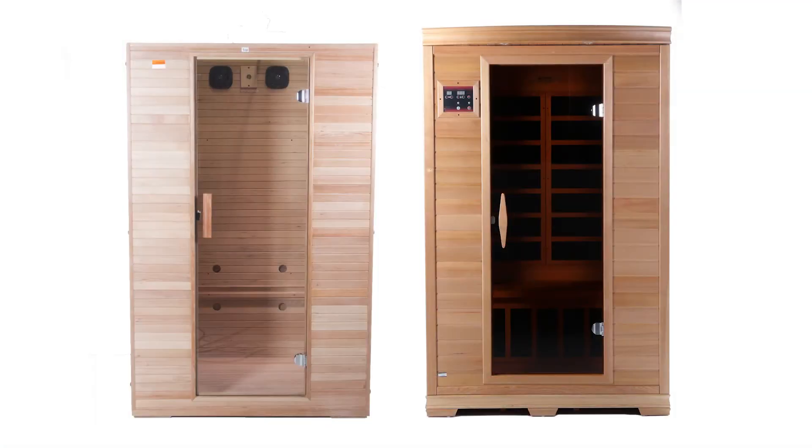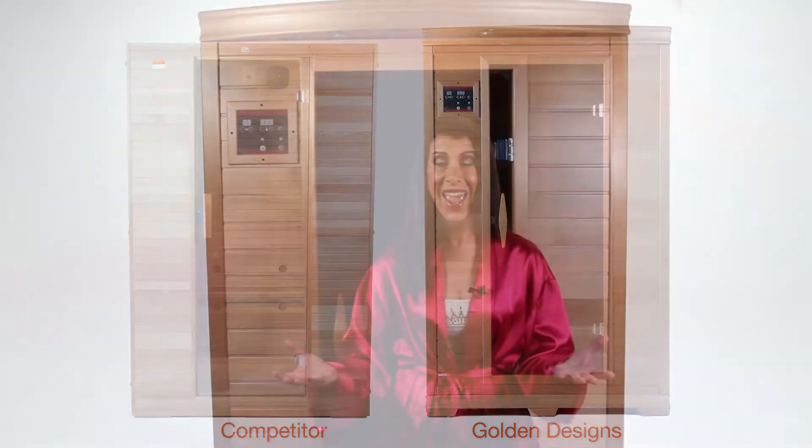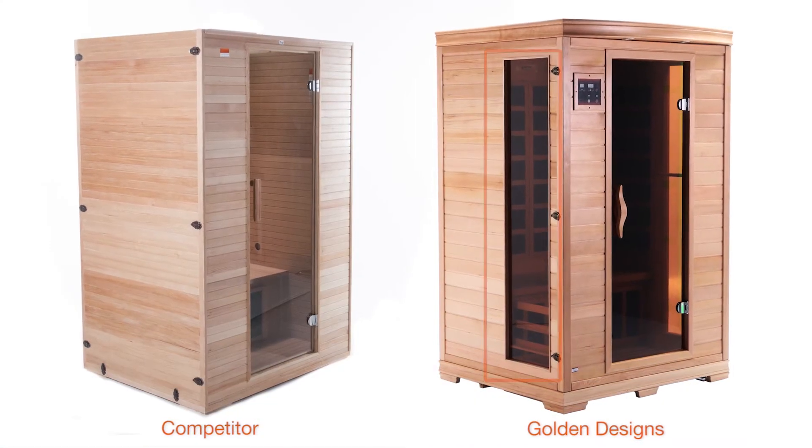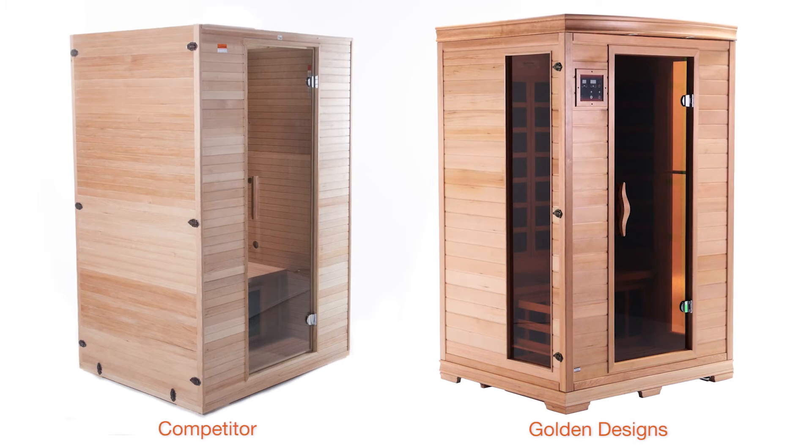It's the smart choice over competitors' brands which have exceptionally higher EMF ratings. You will notice the stylish Golden Designs Sauna Cabin is larger, providing more comfort than the smaller, boxy competitor's brand. It's almost 2 inches deeper and an inch and a half taller for more leg and headroom. And it has side glass panels for claustrophobic users, while the competitor's brand has no glass panels.